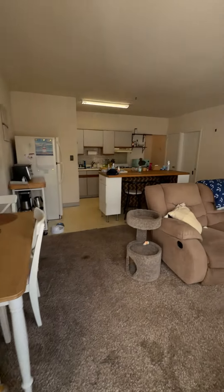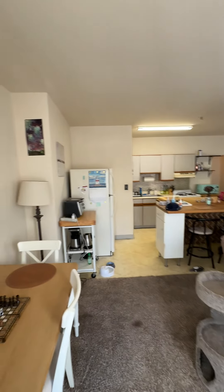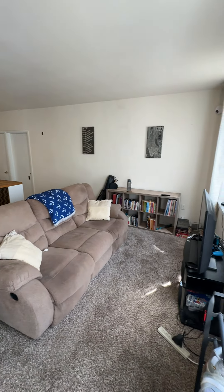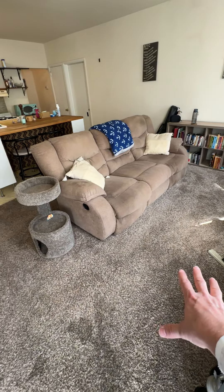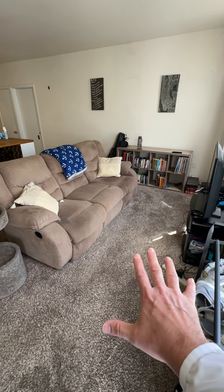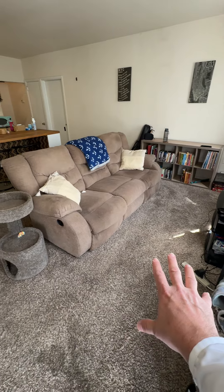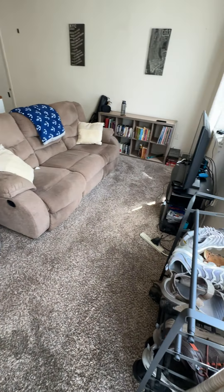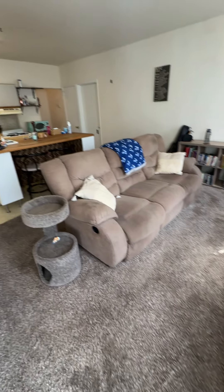Inside there's a big open living room. These carpets are probably getting replaced — like 95% are getting replaced with a vinyl or laminate, so it'll have kind of a wood look to it. No more carpets throughout the entire place.